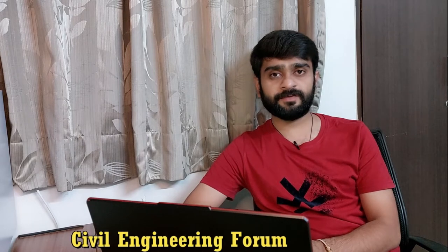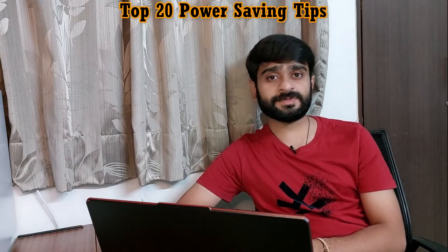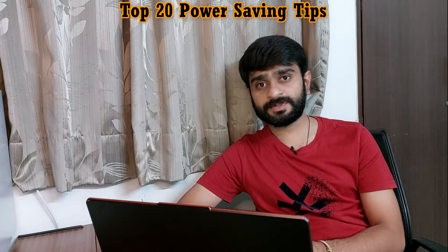Are you worried about your high electricity bill and want to reduce it? If so, you are at the right place. Watch this entire video and don't forget to subscribe to my channel, Civil Engineering Forum. Hello friends, I am Prateek. If you are looking for any power saving devices or any other unofficial way to reduce your electricity bill, I'd like to tell you in advance that this is not going to work.